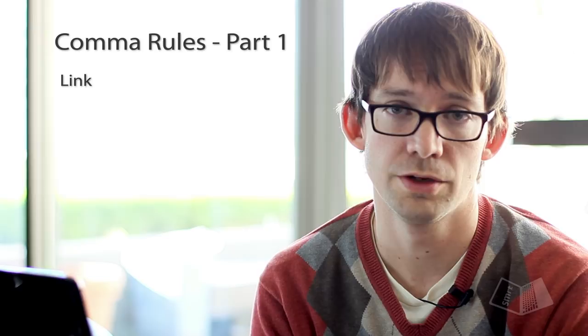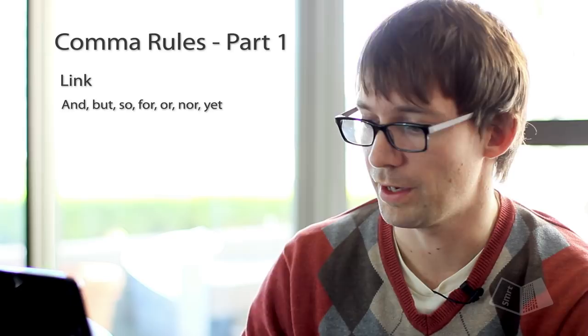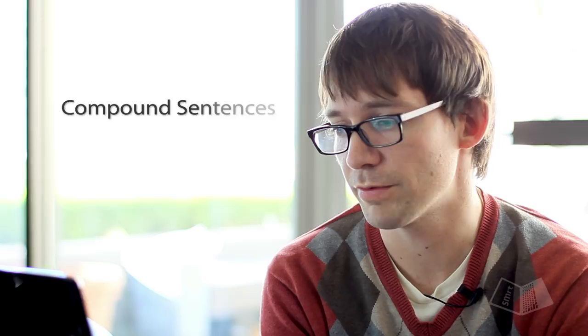Rule number two: you use a comma to link two independent clauses together with a coordinating conjunction. By coordinating conjunction I mean: and, but, so, for, or, nor, and yet. For example: 'Jason had difficulty in his first semester, but he was at the top of his class by the end of the year.'